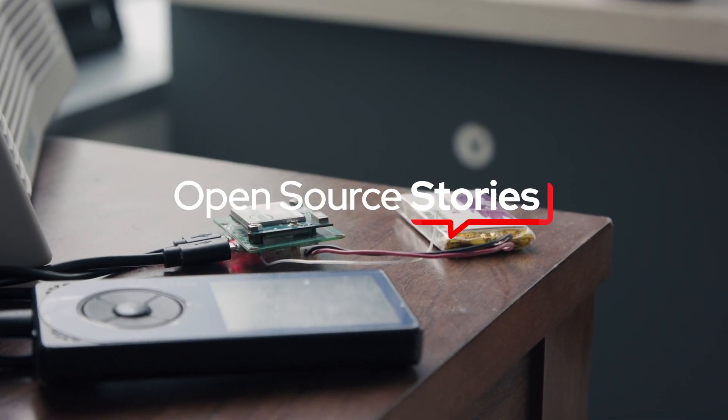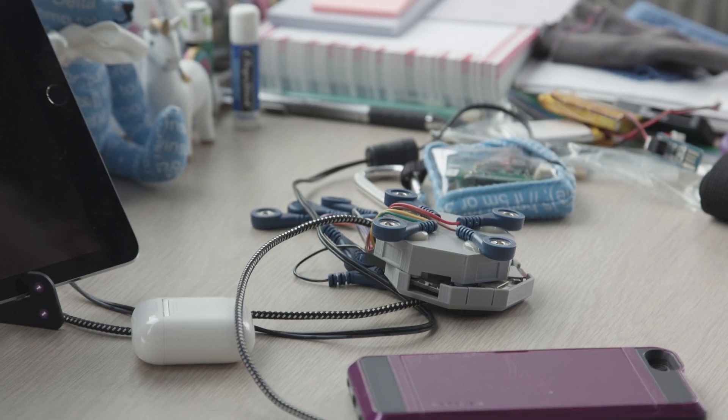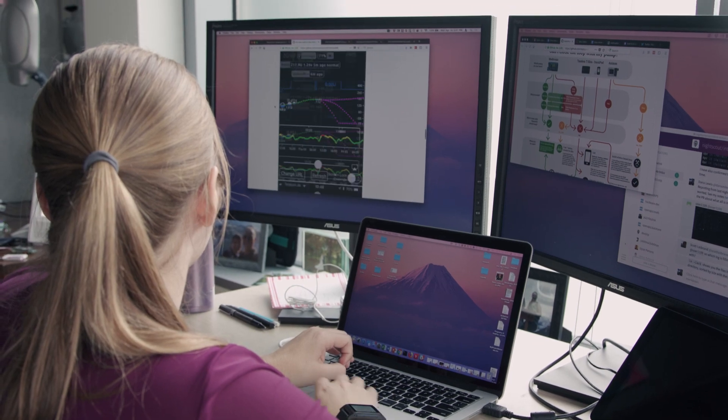My first blood glucose meter was bigger than a giant iPhone. I would have to test my blood sugar manually up to 12 or 14 times a day. You don't have a choice — you have to give yourself insulin on a daily basis to stay alive. Diabetes came into our lives like an unwelcome guest.